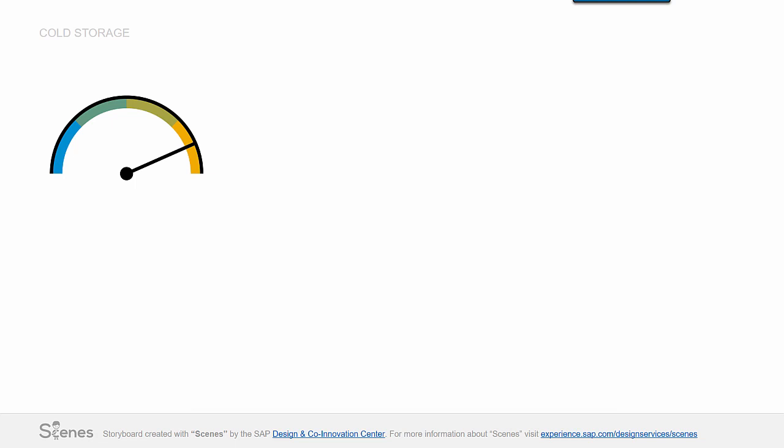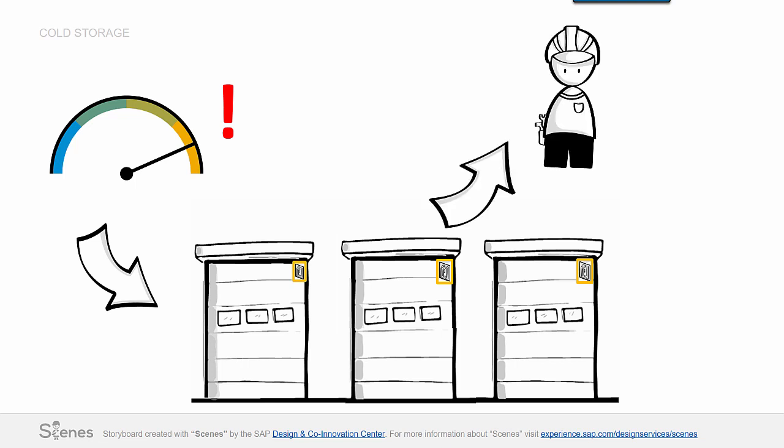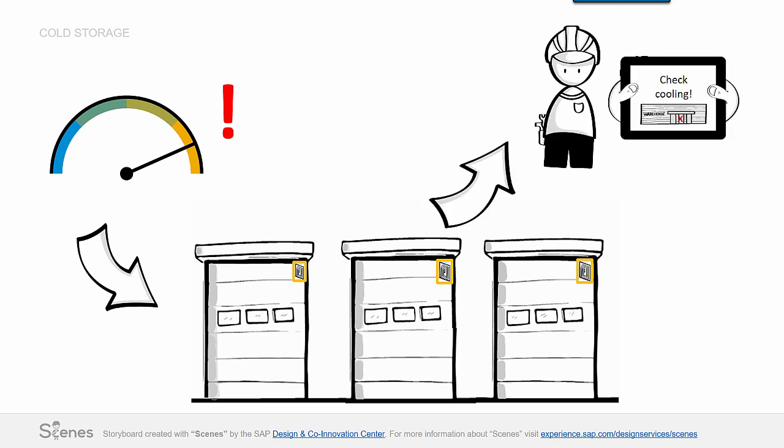If the temperature sensor measures at a later stage that it is getting too warm in the cold storage, but the doors are still closed, there must be another reason. In this case, Roger, the service engineer, gets a service call via his mobile device to check the cooling.